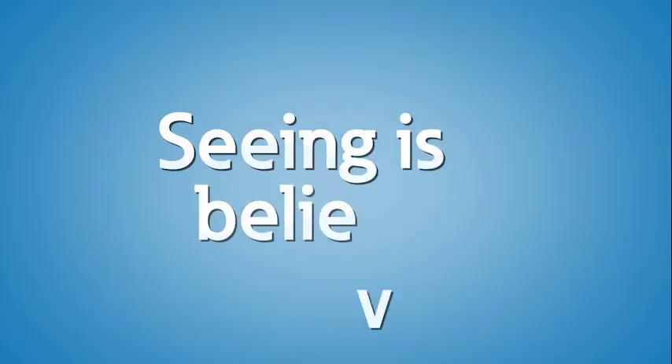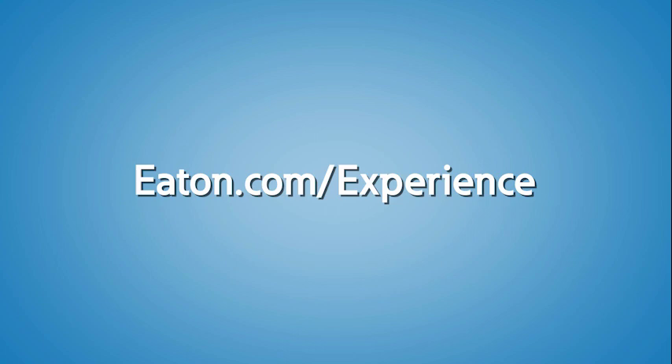Here at the Power Systems Experience Center, we have motors ranging from 5 horsepower to 300 horsepower and various starting and protection methods that we can demonstrate in real time. We can help you decide how to start and protect critical motors. Contact us or your local Eaton representative to schedule a visit to the Power Systems Experience Center today.